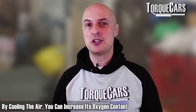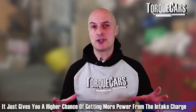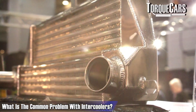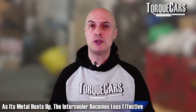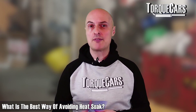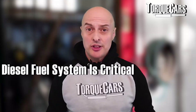Hot air carries less oxygen, so you get less of a burn from the charge going into the engine. If you can lower the intake temperature, air carries more oxygen and you'll see a larger power increase. The intercooler doesn't add power — it maximizes the opportunity to extract power from the intake charge. The problem is intercoolers start to warm up over time, becoming less effective as the metal heats up. This is called heat soak, and the best way to avoid it is by upgrading to a larger capacity intercooler.